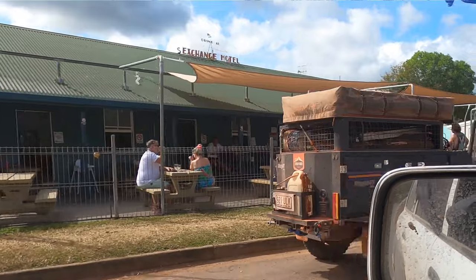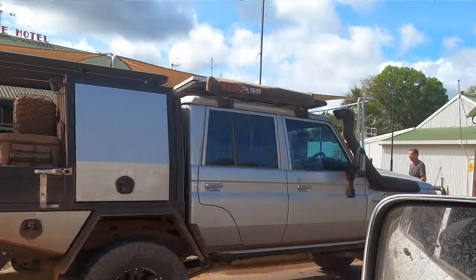We've gotten to Coen, had a drink at the Exchange Hotel and paid for camping, so we're staying just behind the hotel. The hotel's got a decent bit of land just behind where they are, next to a nice creek and river. Camping's pretty cheap so we thought we'd stay here — it's got reception so we can upload another video.